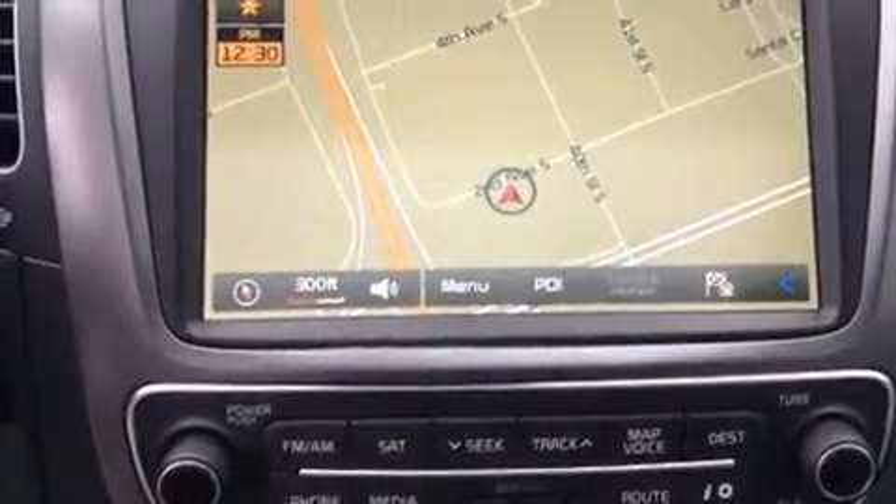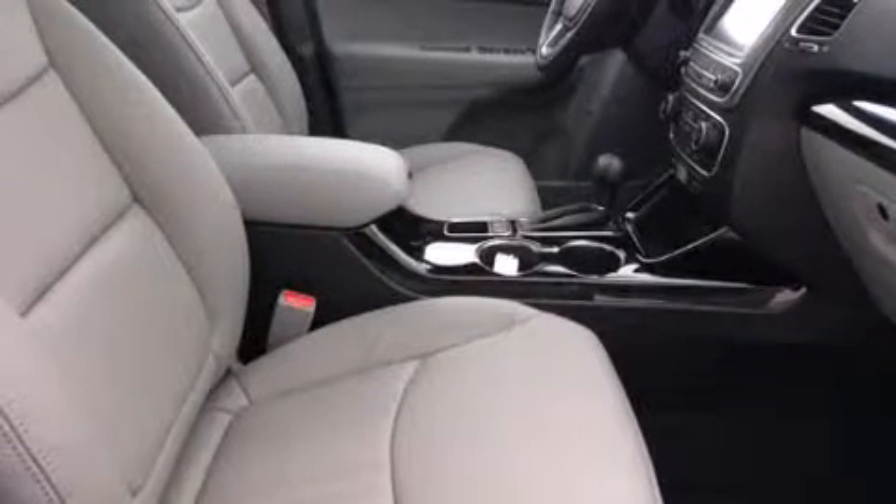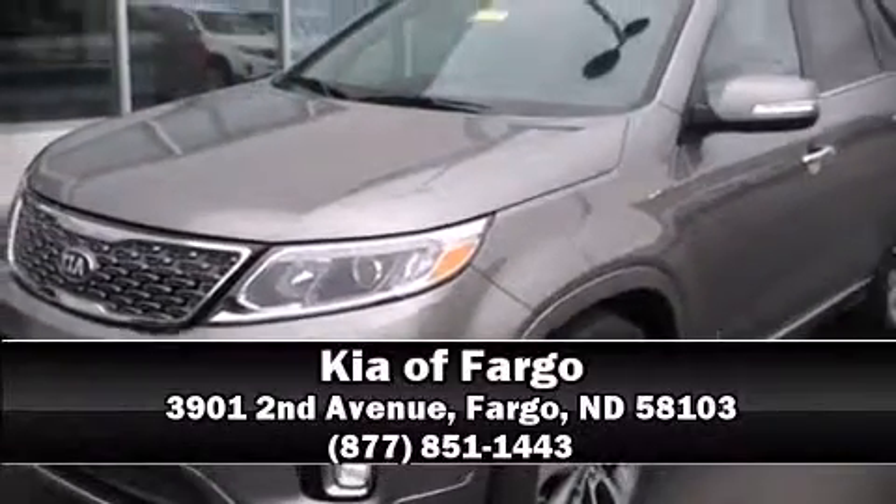Sophisticated all-wheel drive assures superb handling in any weather condition. We have a skilled and knowledgeable sales staff with many years of experience satisfying our customers' needs. We are here to help you!